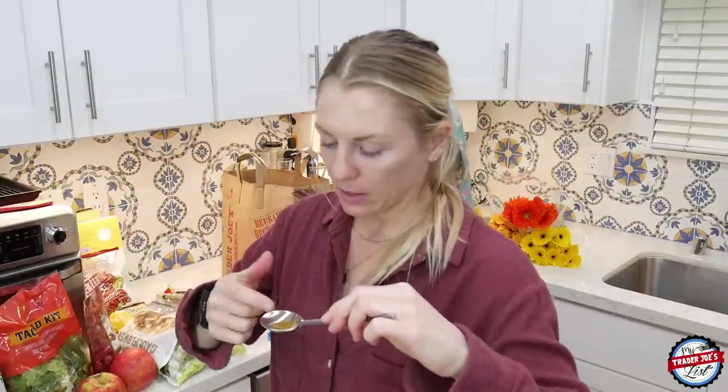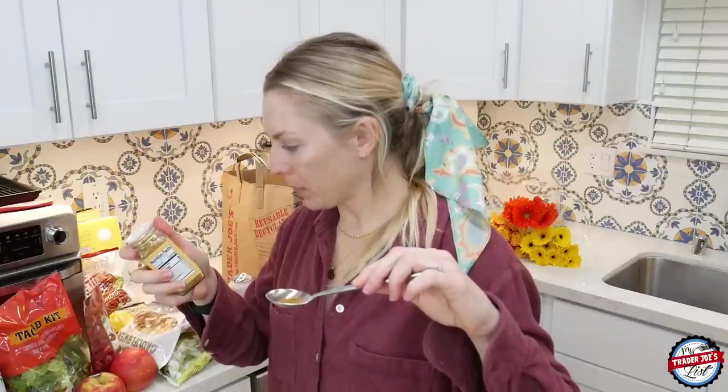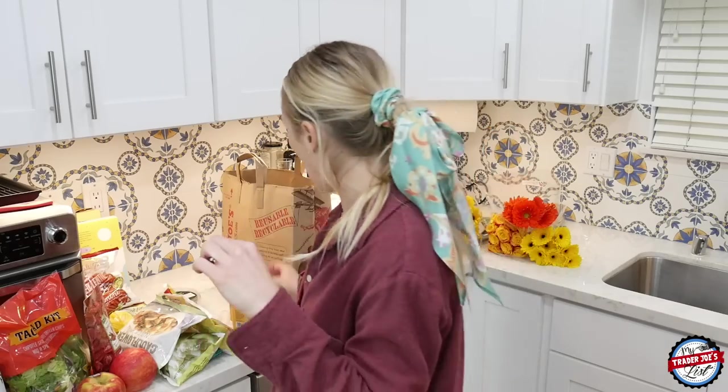Taste test. There's a bit of a kick — something spicy. The red pepper definitely gives it a kick. It's very good. All these things are flooding my mind of what I want to put this on: shrimp, white fish, or garbanzo bean croutons when you make them. This is very, very good.